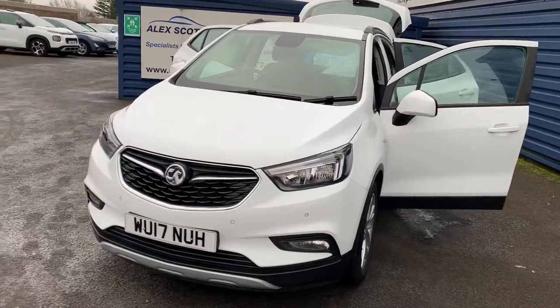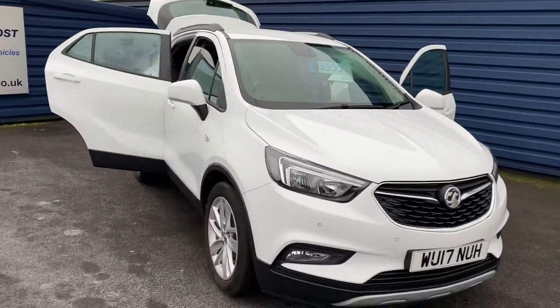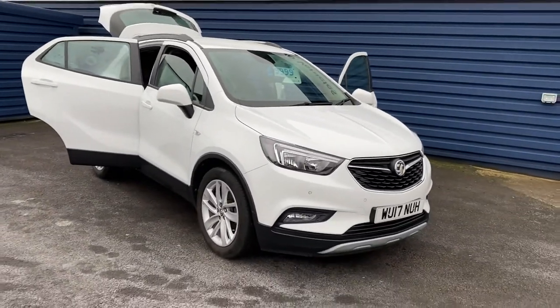Two keys with the vehicle. It will come with a full 12 months MOT before it leaves.